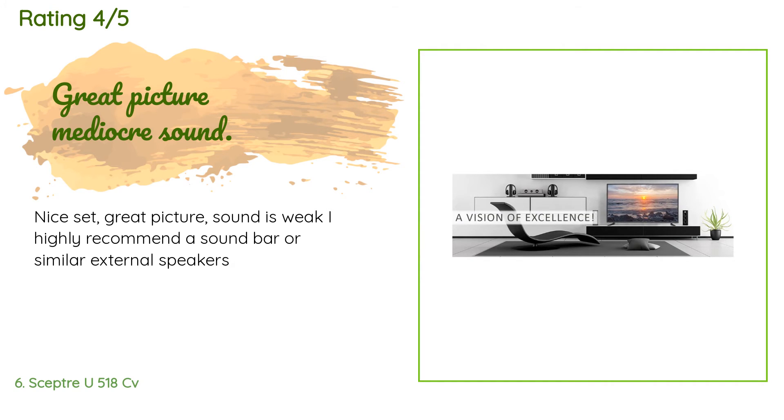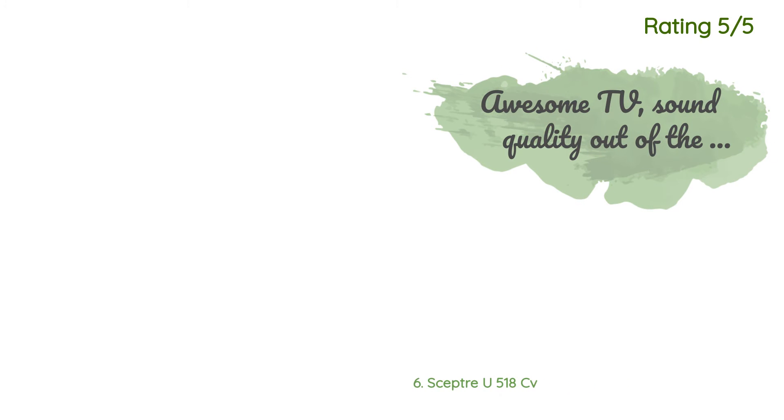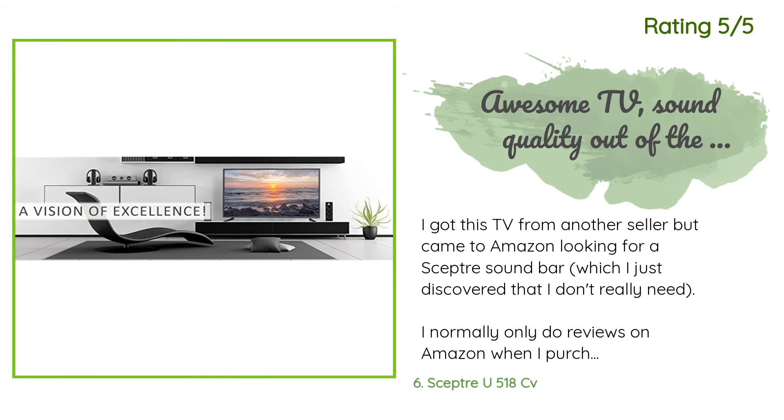A customer said: Nice set, great picture. Sound is weak — I highly recommend a sound bar or similar external speakers. Another happy customer said: I got this TV from another seller but came to Amazon looking for a Sceptre sound bar, which I just discovered I don't really need. I normally only do reviews on Amazon when I purchase items from Amazon, but I am simply that impressed by the TV and wanted to address negative comments about poor sound quality. Out of the box, yes, the sound quality is basically annoying — you only hear middle frequencies. But what people don't realize is that there are not only basic bass and treble controls, but under the advanced sound settings there are more options.